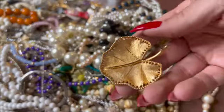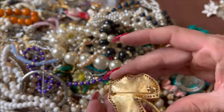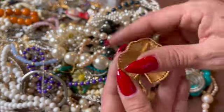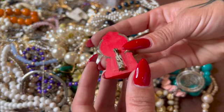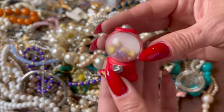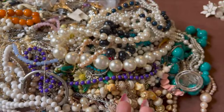Here's a lollipop pin — how cute is that, a BSK. And here is a Hallmark from 1984, I believe. It's a little Valentine's thing — that's cute.